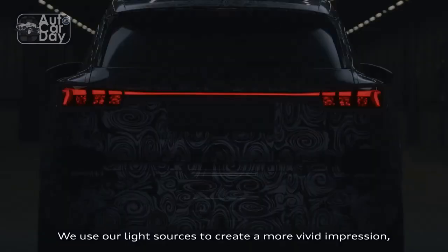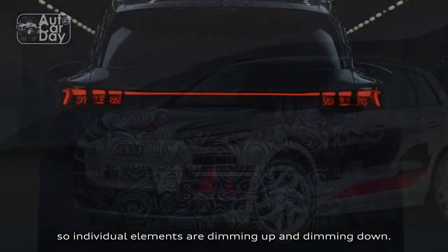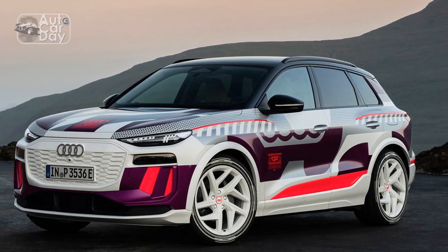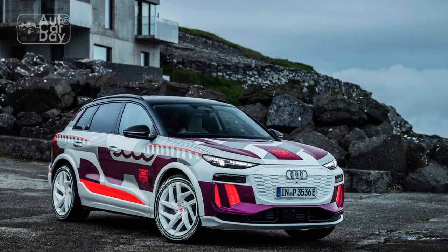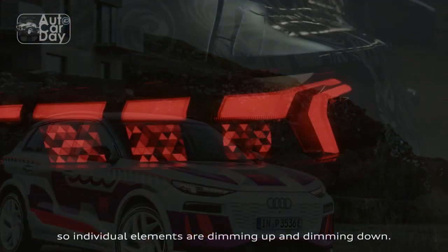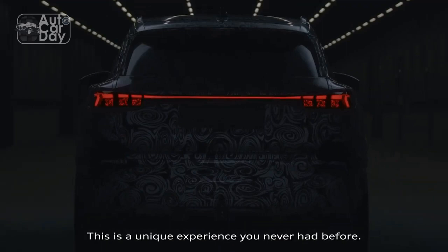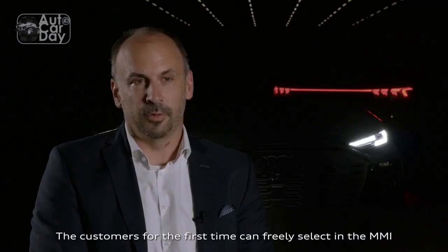Innovative Technology. Audi's commitment to innovation shines through the Q6 e-tron's technological features. The MMI infotainment system boasts enhanced connectivity options, including smartphone integration, voice control, and over-the-air updates to keep the software up-to-date with the latest advancements. Additionally, the vehicle incorporates advanced driver assistance systems, such as adaptive cruise control, lane-keeping assist, and automated parking, enhancing both safety and convenience.